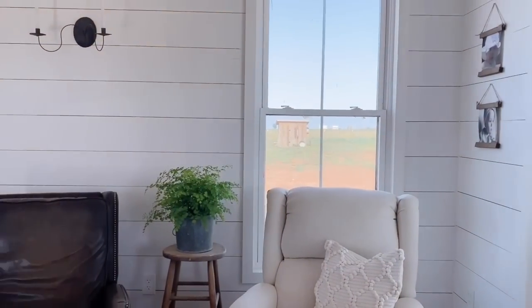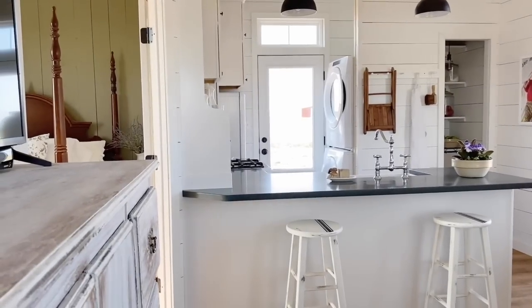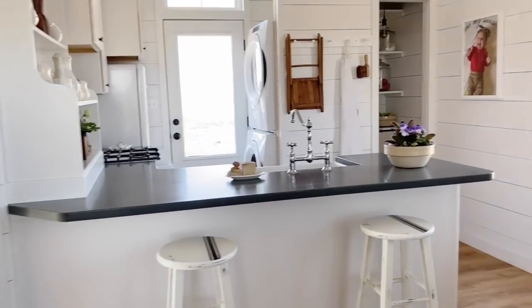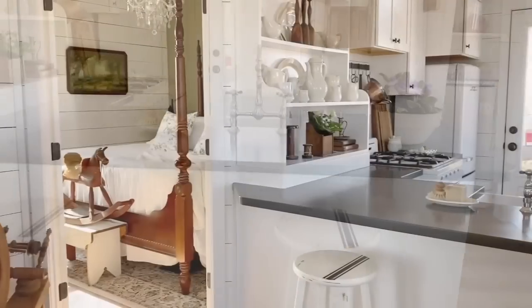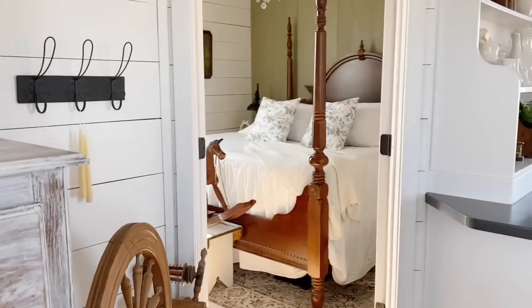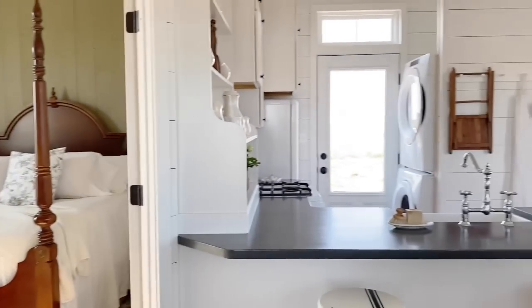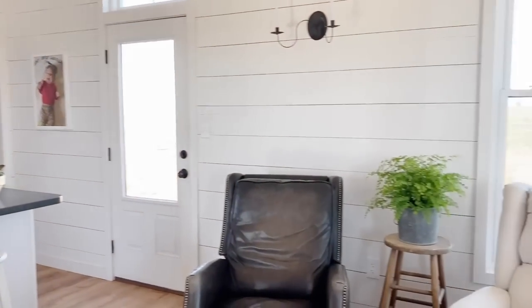So that is the tour of our little farmhouse. I hope you enjoyed it. I know I love watching the home tours on Holly's Living It Country, and I hope you all are as inspired by my house as I am seeing all the houses she always shares. Thank you, guys.